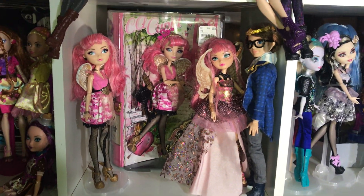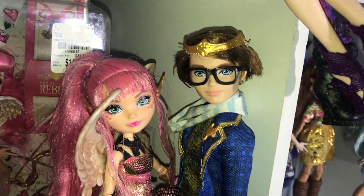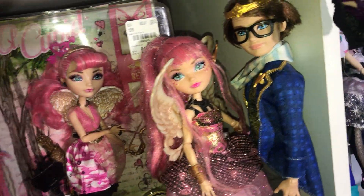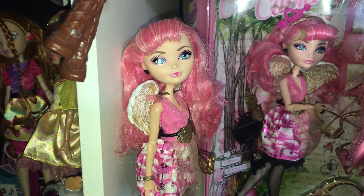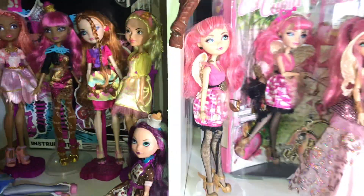And then over here is my Cupid shelf, because Cupid is my favorite character. So I have Dexter Charming here — he's not my only Ever After High boy, but I actually really like him. And then Thronecoming Cupid, who is my favorite Ever After High doll — probably. It's debatable. And then here is Signature Cupid. And another Signature Cupid — I have one in-box and one out-of-box, which I'm glad about because I really like her in the box too.